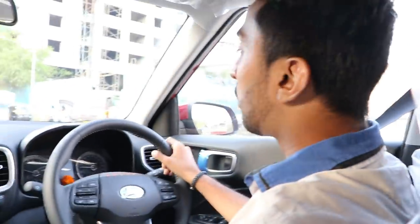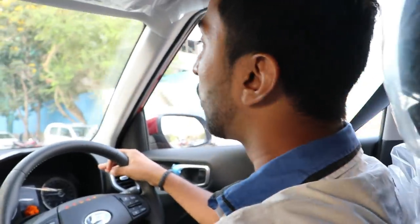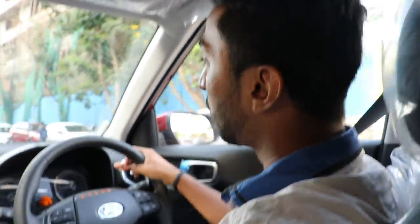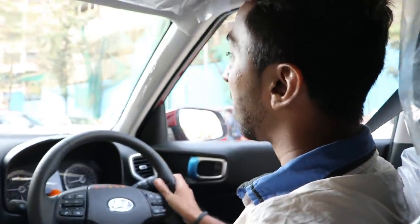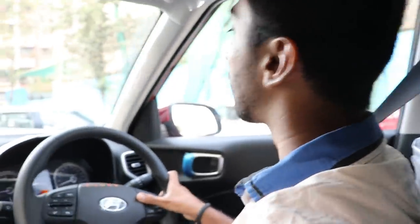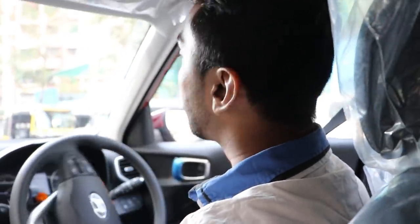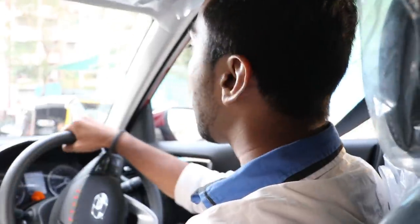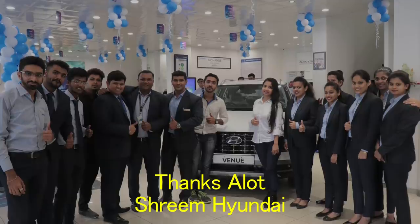So this was our small test ride — we had fun! If you liked it too, go to Shreem Hyundai and book your car. If you already have a Hyundai, let us know how it's going. We'll see you next week. Until next time, see you, bye!